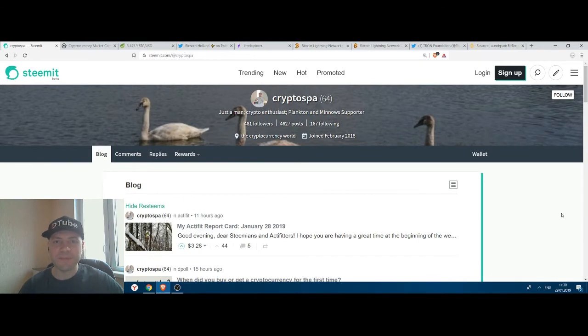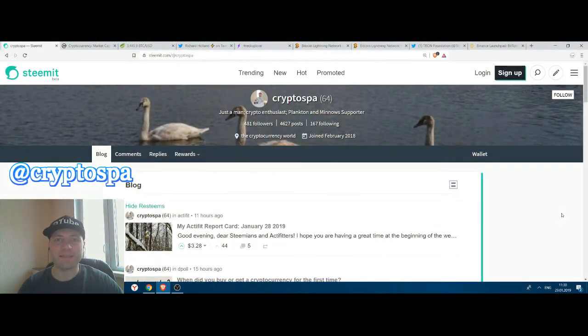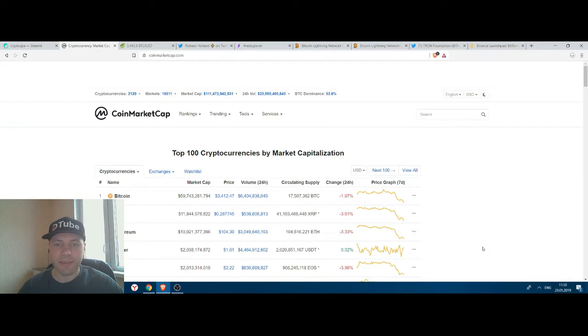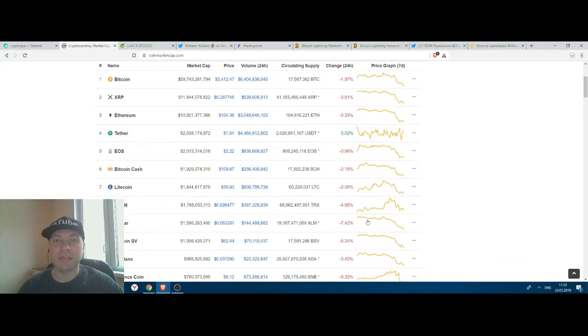Hello, my fellow Steemians and YouTubers, it's me again at Cryptospine. This is my next cryptocurrency market overview. Let's go to CoinMarketCap, and according to CoinMarketCap we can see that most of the cryptocurrencies are trading in the red zone.